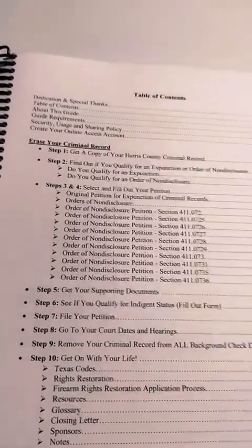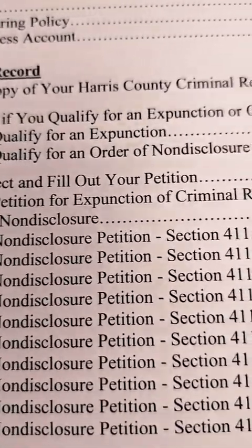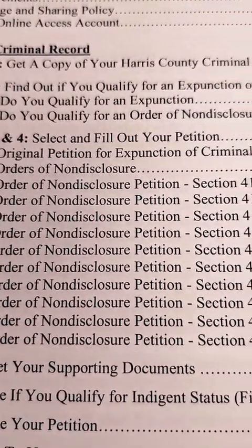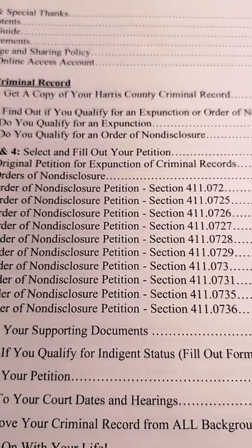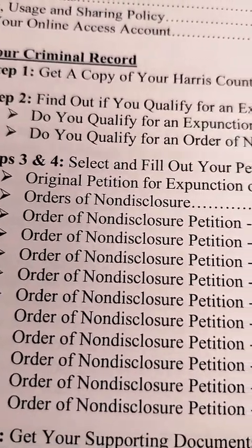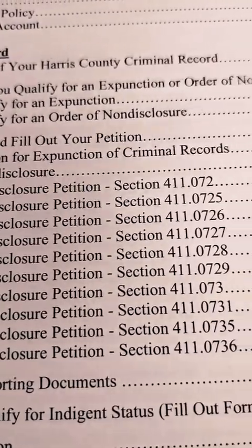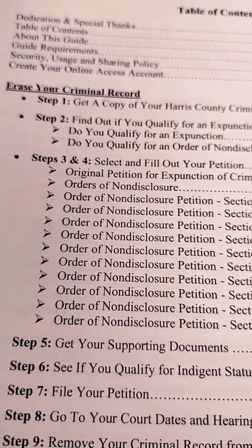I'm going to go to the table of contents so you all can see what's in here. Starting with Step One: getting a copy of your Harris County criminal record, because this guide is specifically for Harris County. Step Two: find out if you qualify for an expunction or order of nondisclosure. An expunction totally destroys the record, and an order of nondisclosure seals the record. It tells you everything necessary to qualify for each.